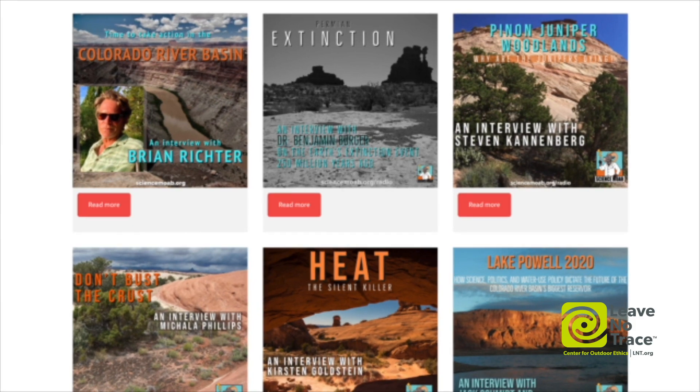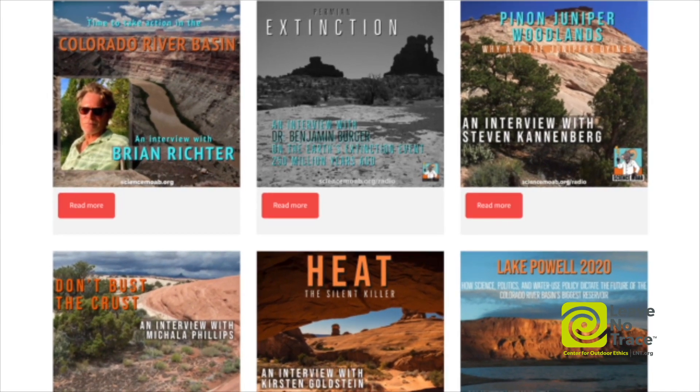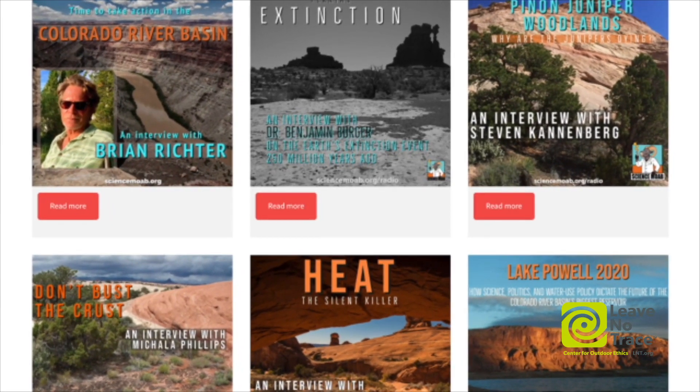We have all sorts of really interesting interviews with scientists about biocrust, and about all sorts of other different topics relevant to understanding this incredible place on the Colorado Plateau. I encourage anybody who wants to learn more to check it out at sciencemoab.org — you can find everything there.